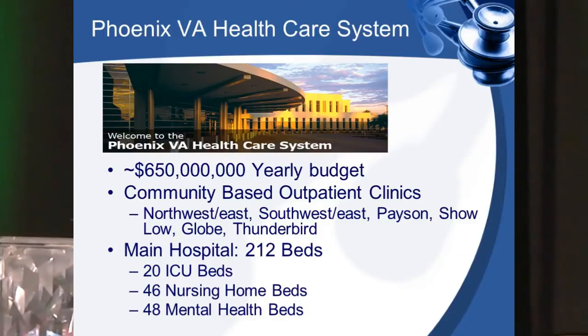We are huge — $650 million yearly budget, just your local Phoenix VA. We have community-based outpatient clinics that extend all the way to Show Low. We have the main hospital right here in town, 7th Street and Indian School Road, 212 beds, 20 ICU, 46 nursing home beds, 48 mental health beds, the rest general med-surg.